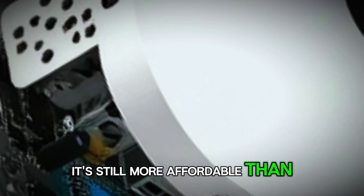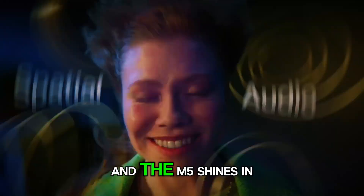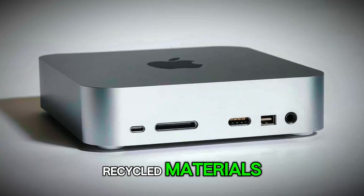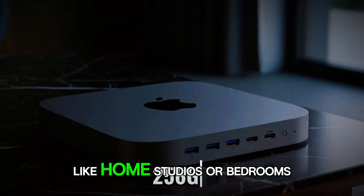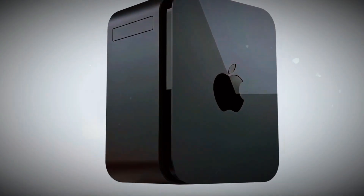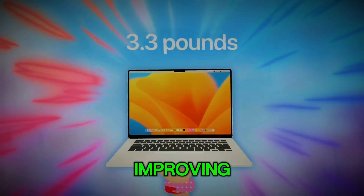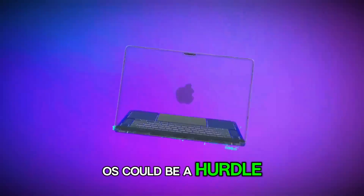For budget-conscious folks, it's still more affordable than a Mac Studio, offering similar power in a smaller package. Weighing the pros and cons: pros include legendary build quality — durable, minimalist, and eco-friendly with recycled materials. Efficiency is unmatched; it sips power, runs cool, and stays silent, perfect for home studios or bedrooms. The software library is vast and optimized, from Final Cut Pro to GarageBand. Security is Fort Knox-level with Secure Enclave and automatic updates. On the flip side, upgradability is limited — you're locked into your RAM and storage choices at purchase. Gaming, while improving, isn't yet on par with dedicated PC rigs for ultra-high-end titles. And if you're not in the Apple ecosystem, the macOS learning curve could be a hurdle, though it's intuitive for most.